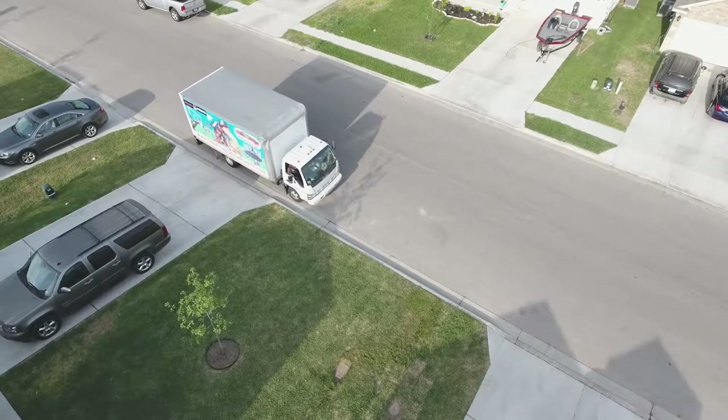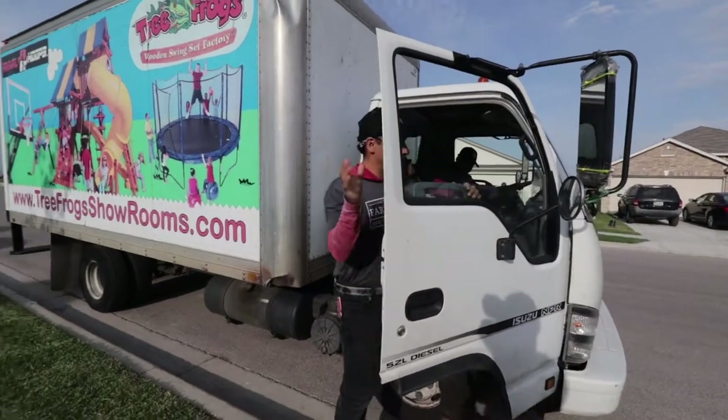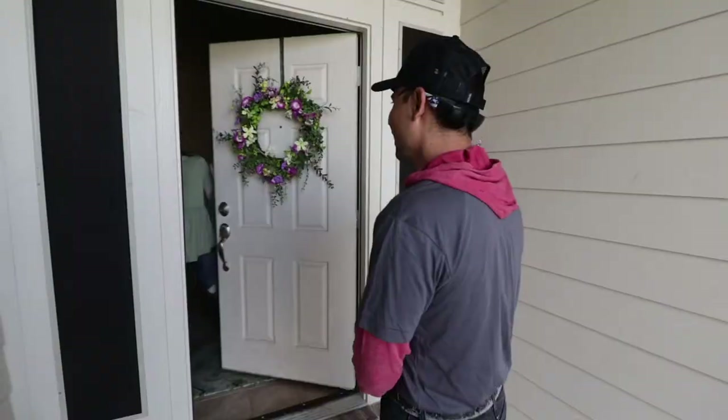We realized that we needed a bigger playset for the kids. With having five kids, the playset we had just wasn't going to work, so we decided we needed something bigger that could accommodate our family.